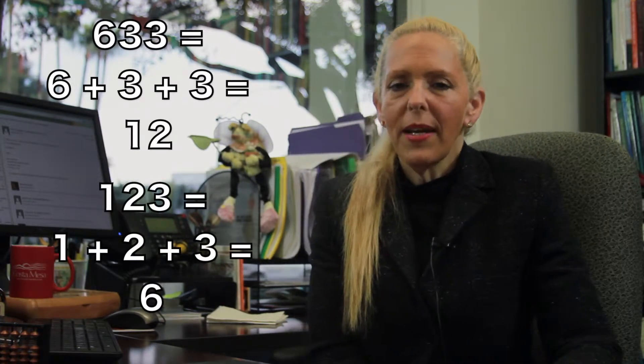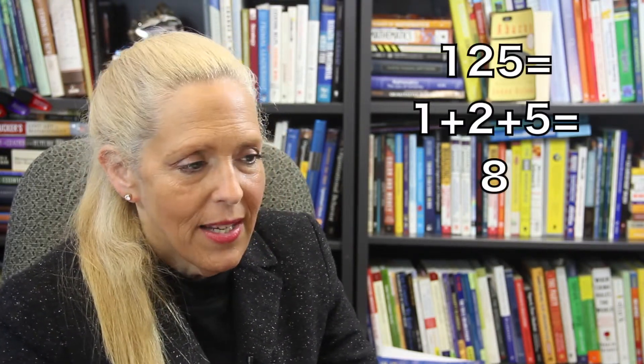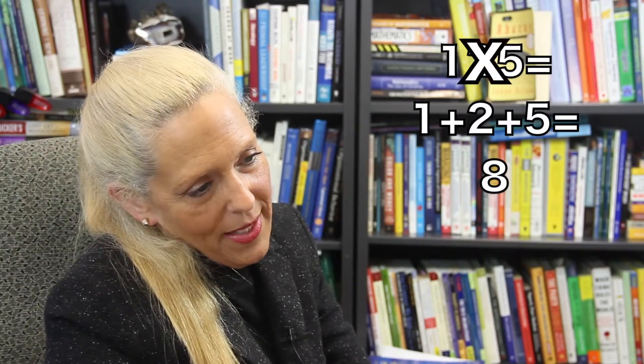For example, the sum of the digits of the number 633 is 12, and since 12 is divisible by 3, then 633 is divisible by 3. However, the sum of the digits of 125 is 8, and 8 is not divisible by 3, so 125 is not divisible by 3.